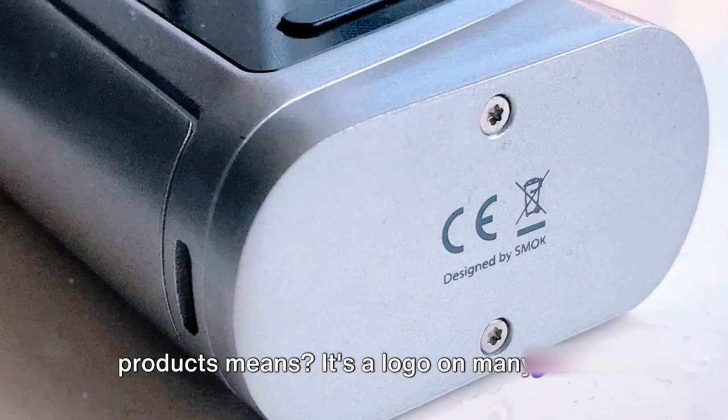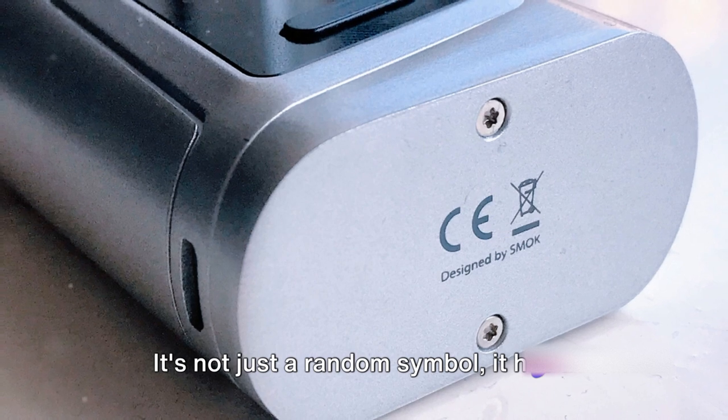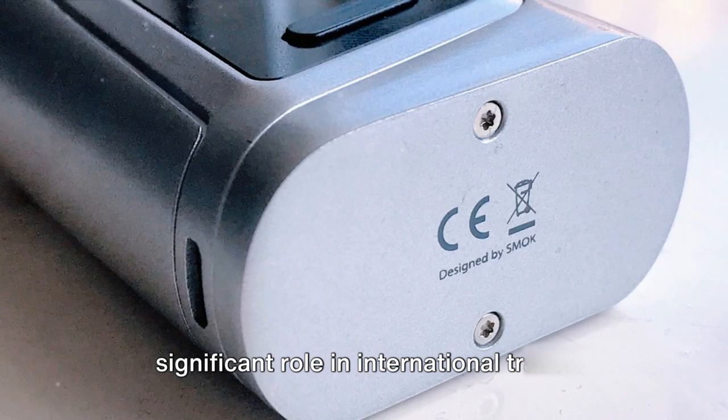Ever wondered what that CE marking on products means? It's a logo on many items — not just a random symbol. It has a significant role in international trade.